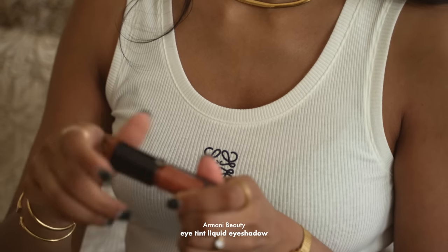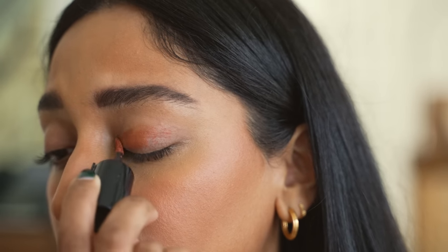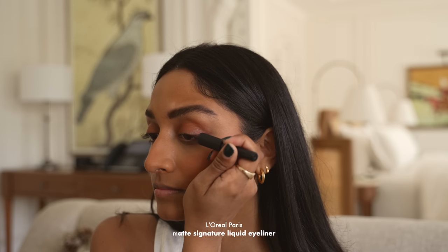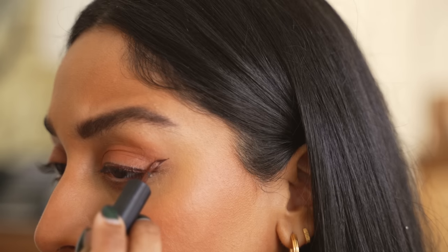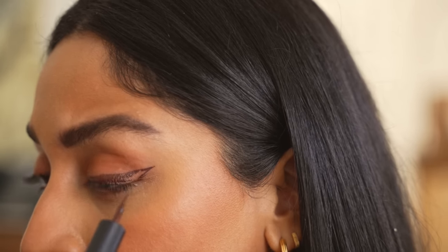I love these Armani eye tints. They're so quick to use and they're just really easy to blend, so it's really great on its own. I just use my fingers to blend it in and I love to use this in the evening as well. As I'm in a hot climate, I need something that's going to last and this L'Oreal liquid eyeliner doesn't budge or smudge at all. I'm creating a winged liner using a brown colour — I love to use a brown eyeliner because it's a little less harsh and it goes with all the warm colours.